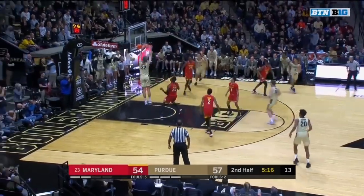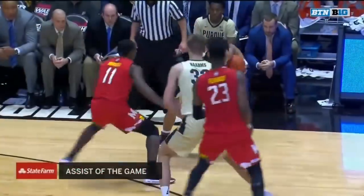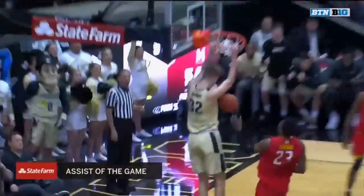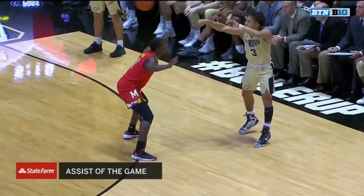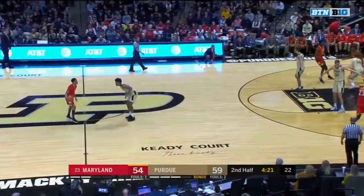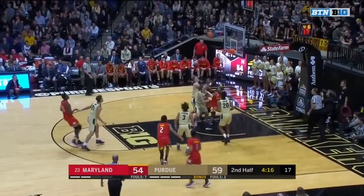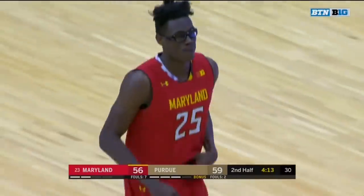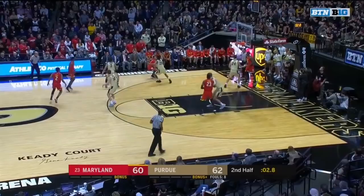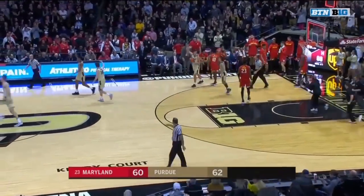Edwards trying to take over again — free feed to Harms. One more look at this Edwards feed to Harms, it's our State Farm assist of the game. Carson Edwards called the whole thing out, waved off the ball screen. Maryland's got to get to a point where they're going to get to the free throw line. Smith open deep, two falls. Inbound into the corner — Cowan blocked, and Purdue hangs on to a two-point win.